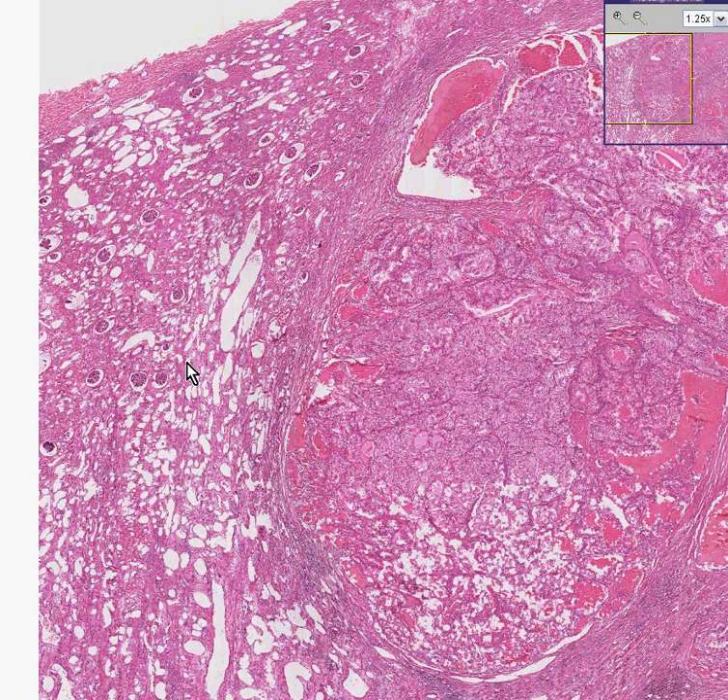Once again, another kidney, and once again, another kidney carcinoma — aka hypernephroma or renal cell carcinoma, or if the cells show a clear cell pattern, perhaps clear cell carcinoma. Notice these are all glomeruli.